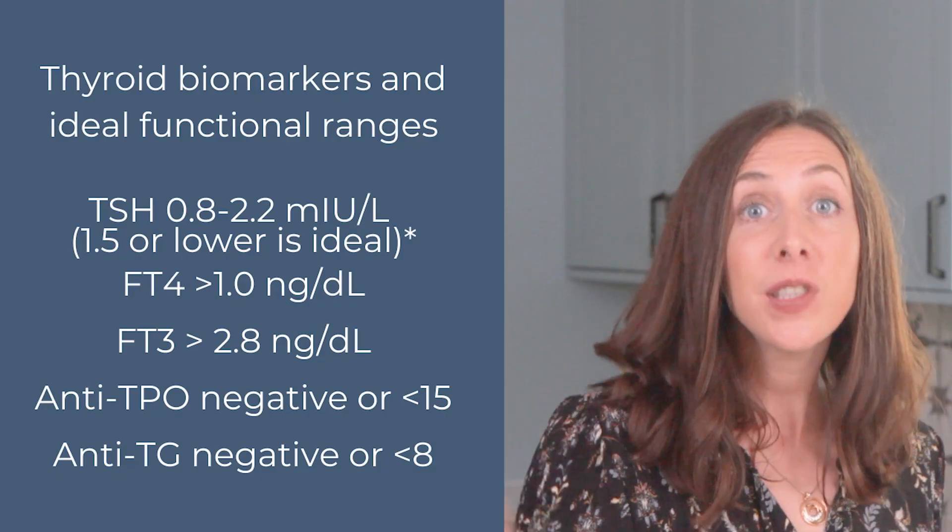Even if you are currently on thyroid medication but aren't sure if your TPO or antithyroglobulins are elevated, it's important to screen these — it's a good way to monitor your autoimmune activity and inflammation response in the body.